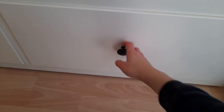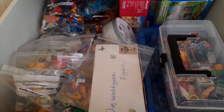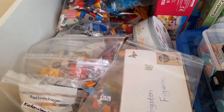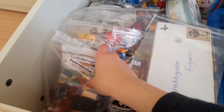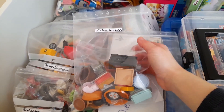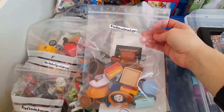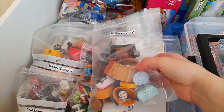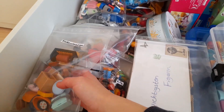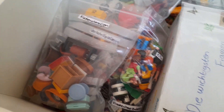Und jetzt kommen wir auch schon zu dieser Schublade hier. Hier ist so alles Restliche drin, und das zeige ich euch natürlich genauer. Ich bewahre meine verschiedenen Dinge in solchen Plastiktüten auf. Das liegt einfach daran, dass ich diese Plastiktüten mal in einem Play-Reset bekommen habe. Ich habe mir gedacht, das ist natürlich sehr praktisch zum Sortieren. Und es ist auch sehr umweltfreundlich, weil sonst würden ja die Verpackungen weggeschmissen werden.